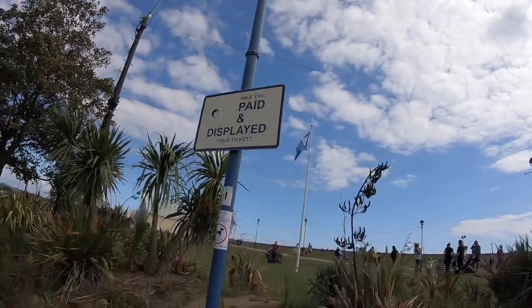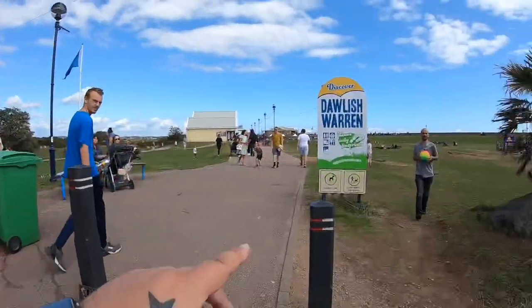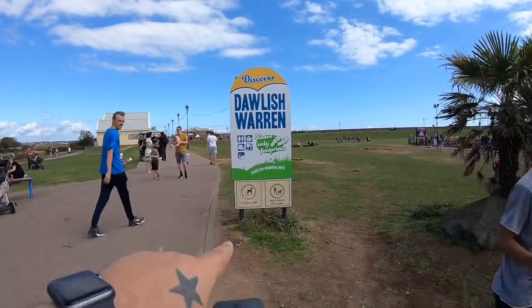Good afternoon and welcome back to another Coastal Crazy vlog — we're still on the coast. Second little place of the day. We're now at Thunder Park which is in Dawlish Warren. It's absolutely rammed here; it took us a good half an hour to even find a spot to park. So yeah, this is where we are — Dawlish Warren, you can see by the sign there.